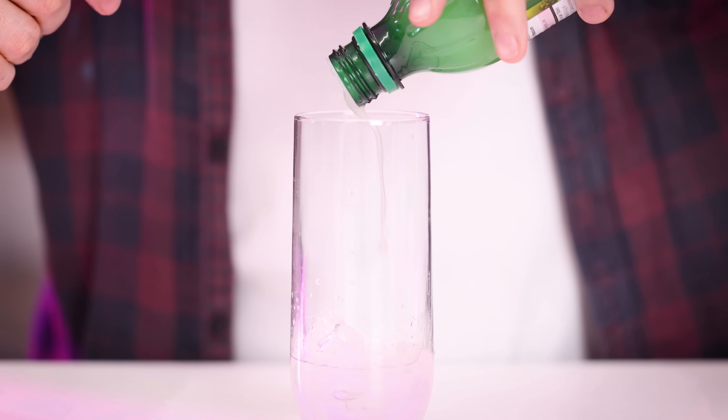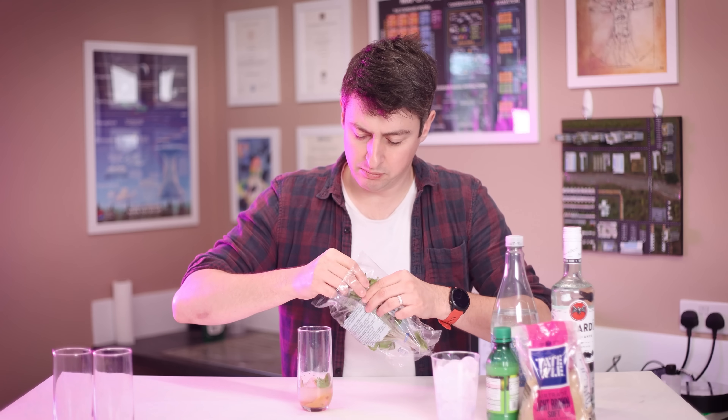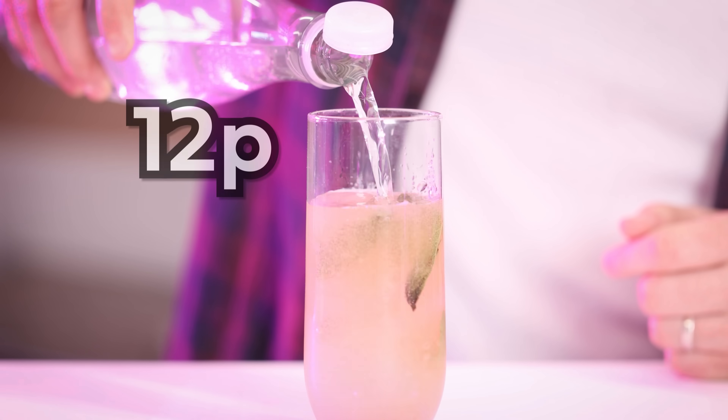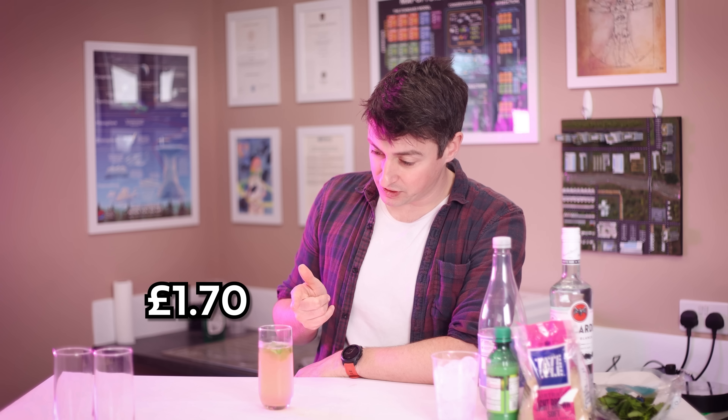50ml of lime juice: 22p. Add your sugar and some mint leaves, and then top it up with soda water. So purely based on the cost of ingredients, you can expect this drink to cost £1.70. Cocktail places are fleecing us.